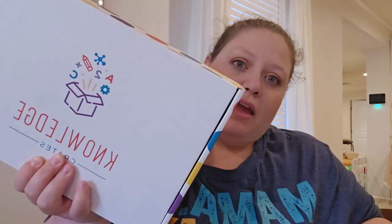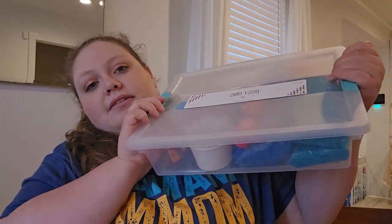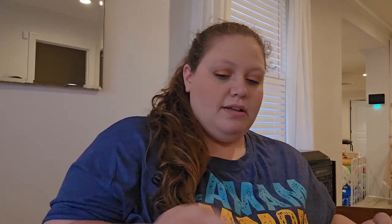Hey guys, it's Miranda back with another video. Today I just got a delivery for the Knowledge Crates — it's going to be the ocean collection. I got the ocean crate as well as the ocean busy bin, and already this container feels super high quality. I got both of these delivered as part of my son's birthday gift — we're planning a trip to the beach.